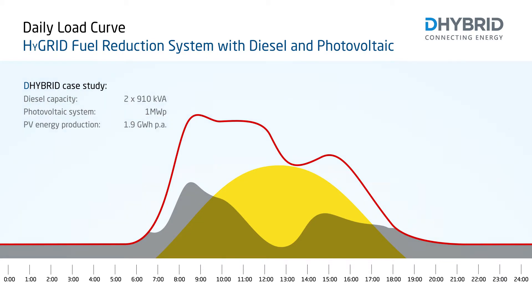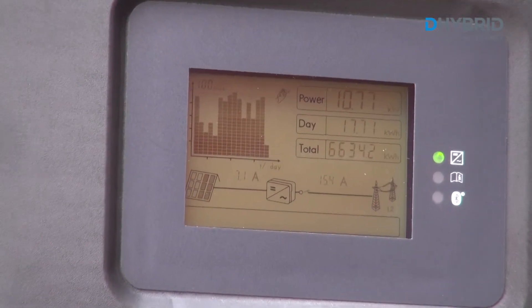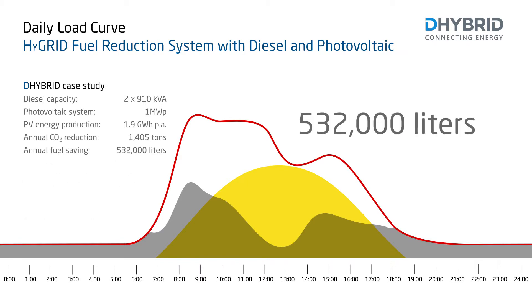Due to the reduced load, the generators only have to provide a minimum of energy, which directly affects the overall fuel consumption. In this application, the High Grid Fuel Reduction System saves over 532,000 liters of diesel every year.